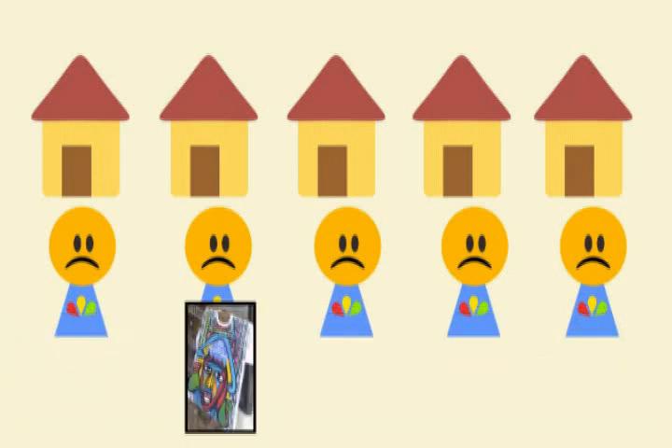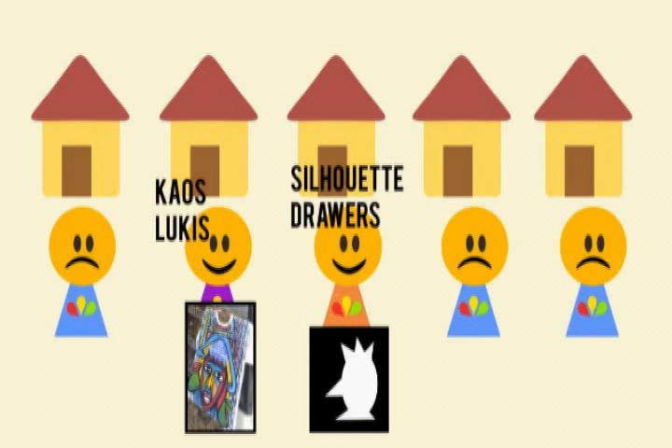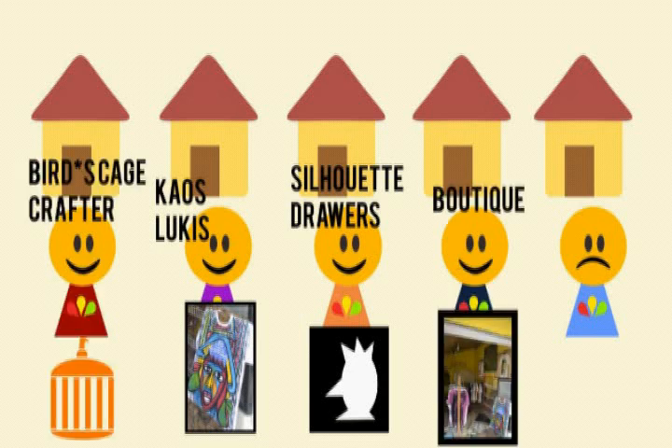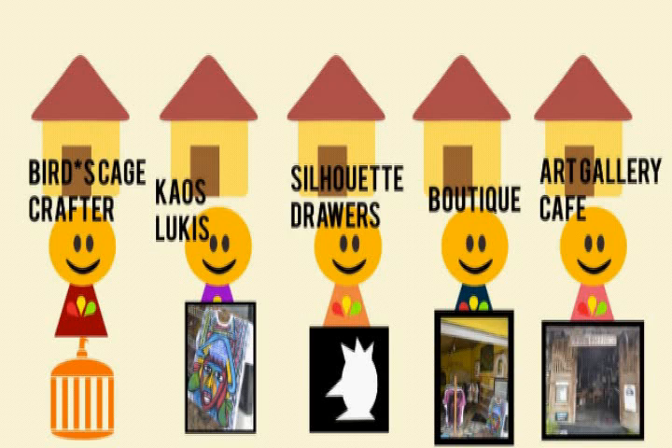Some of them started to develop from batik lukis to kaos lukis. Some tried to be silhouette drawers or bird's cage crafters, others made their own boutiques or became entrepreneurs of art gallery cafes.